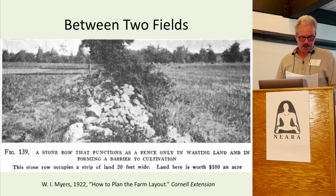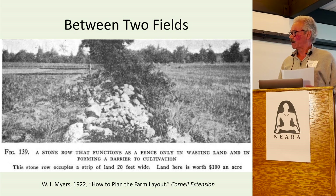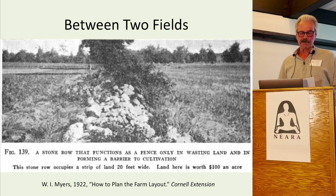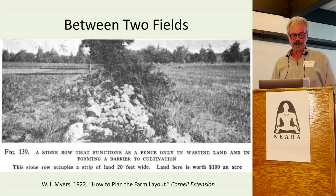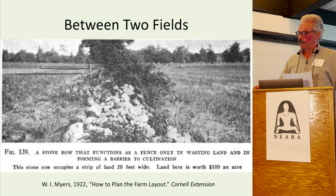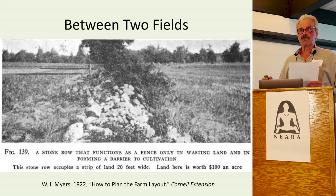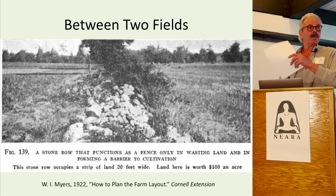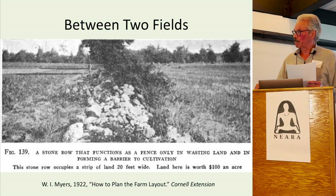Between two fields: this 1922 photo from a New York farm was used as an example of bad farm management. This 20-foot-wide linear mound of stones was between two fields. The pile was taking a substantial amount of land out of agricultural production, resulting in a loss of income for the farmer. In Rochester, we also have one of these stone rows that divides two fields — probably about 150 feet long and 20 feet wide.